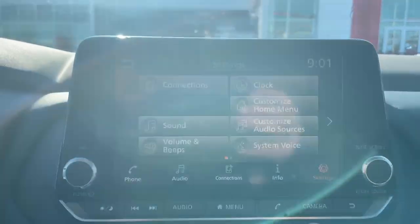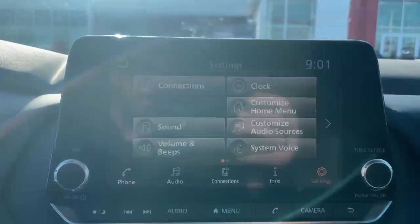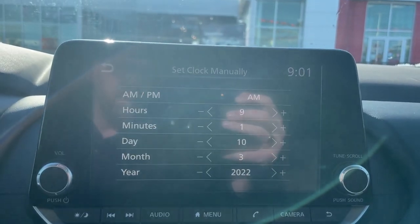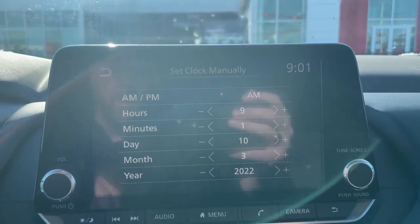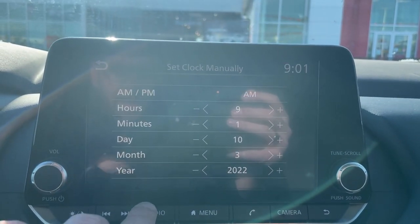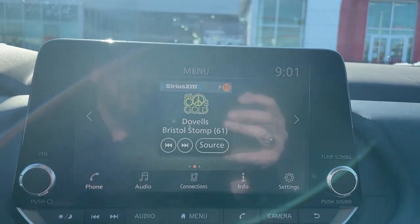With daylight saving time approaching here on the East Coast, we can go into the clock settings and set the clock manually — everything is super simple and easy to access. Once you're done you can hit the back button, or the fastest way out of your settings is to simply press the audio or menu button depending on which version you prefer.